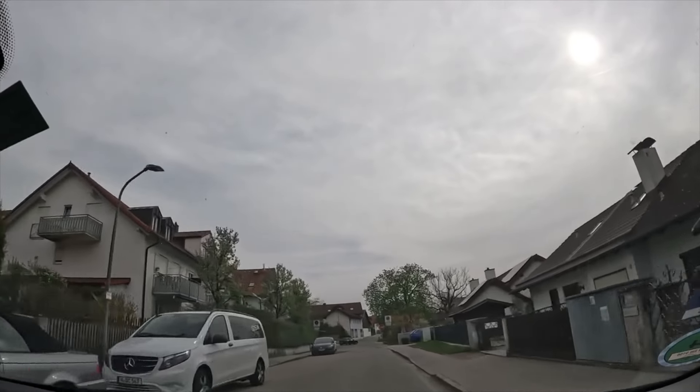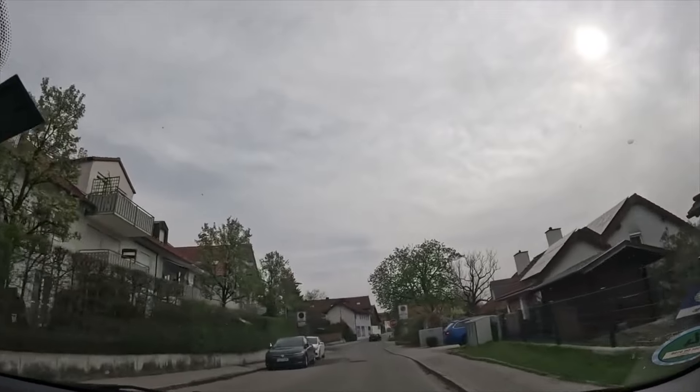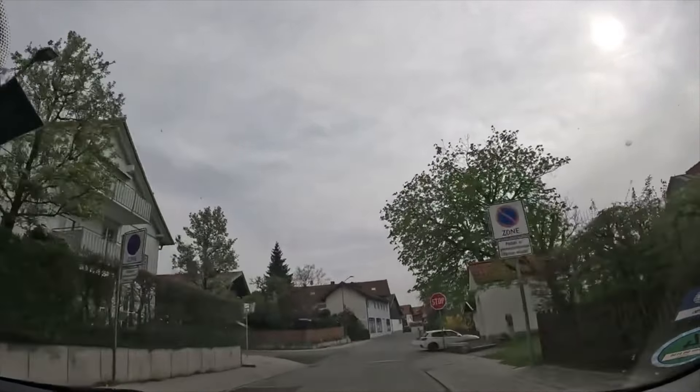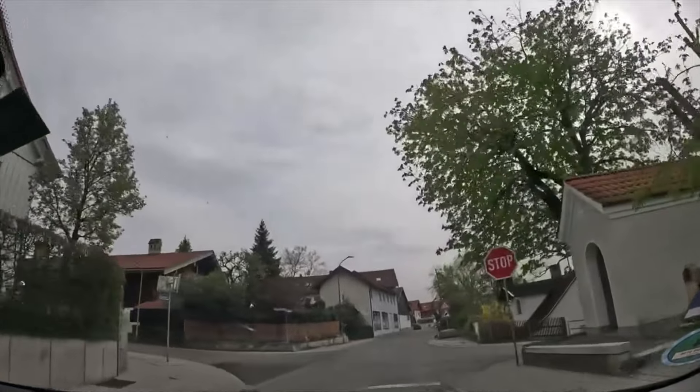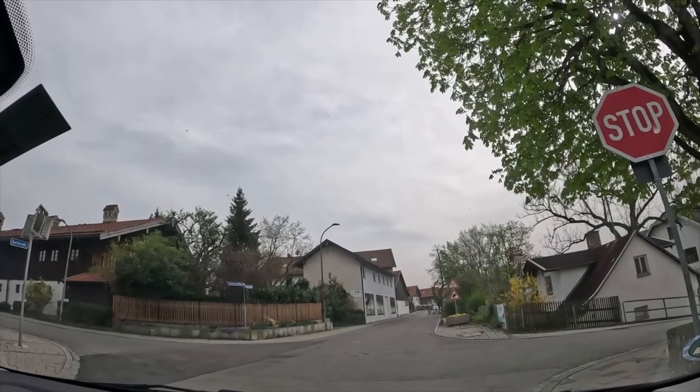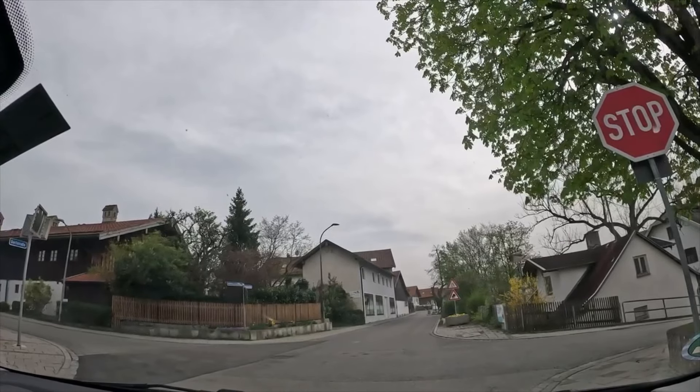From a distance you see a stop sign. It is absolutely important from an exam standpoint that you fully halt your vehicle right in front of the stop sign, even if the road is empty and there is no visible danger. It's important you fully stop your vehicle.